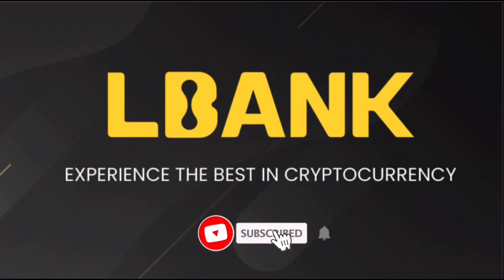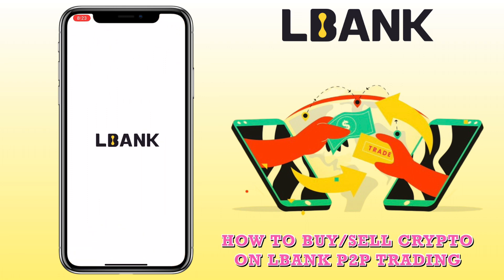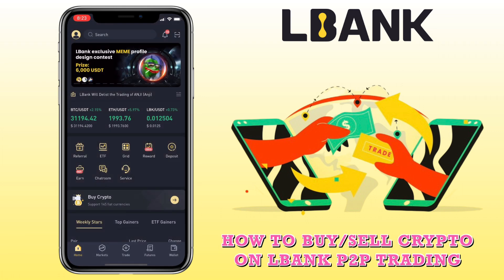Hi, welcome to the channel. If this is your first time, kindly hit the subscribe button down below to stay updated with my uploads. In this video, I'll show you how to buy or sell crypto on LBank exchange using P2P trading.